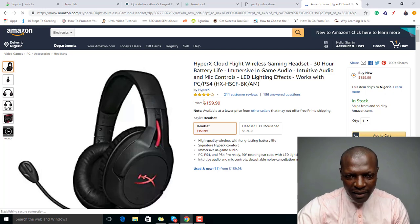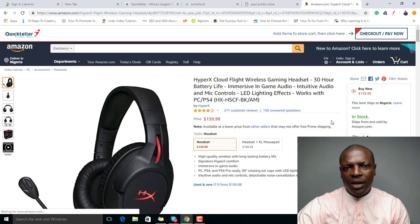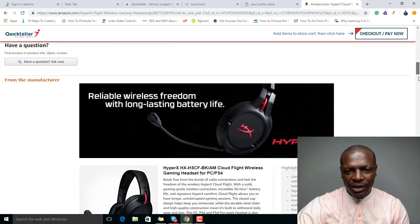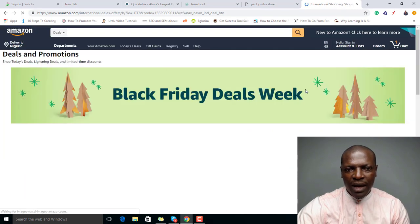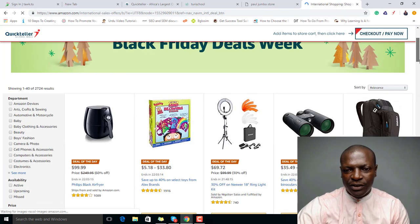Once you click on it, it will load and show you the price. I'm going to do another video to show you how to research hot-selling products on Amazon.com and how to find cheap products. For now, we just want to look at how to buy a product. You can also look at today's deals — Black Friday is coming, so you can buy a lot.